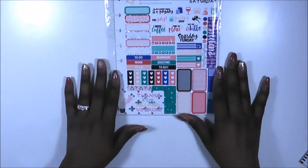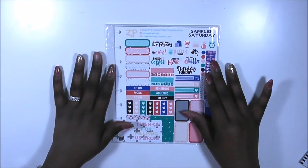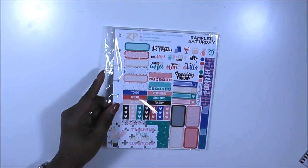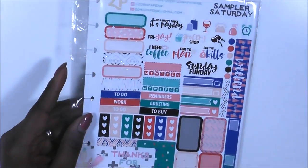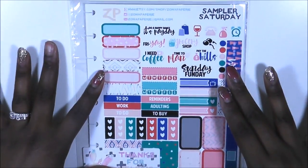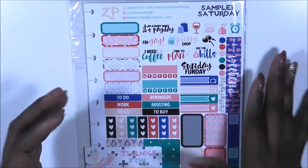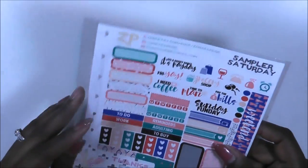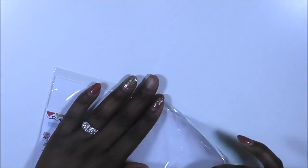I got some things from Zona Papery — as you guys know, she's also known as the Paper Junkie, and now she's known as Zona Papery. I'm going to zoom in a little bit so you can see what I bought. She had her Saturday samplers on sale, and she had way more than her normal two. It came in a white envelope, but I popped that out because I don't want to share my address.